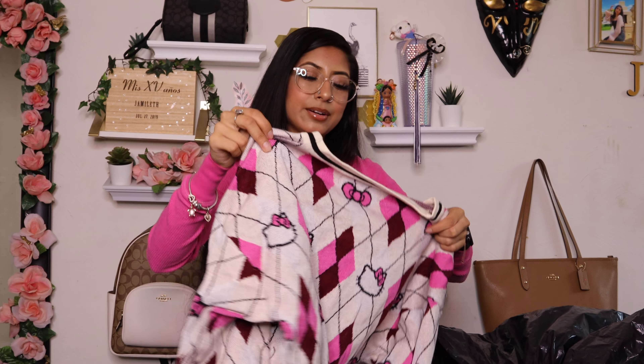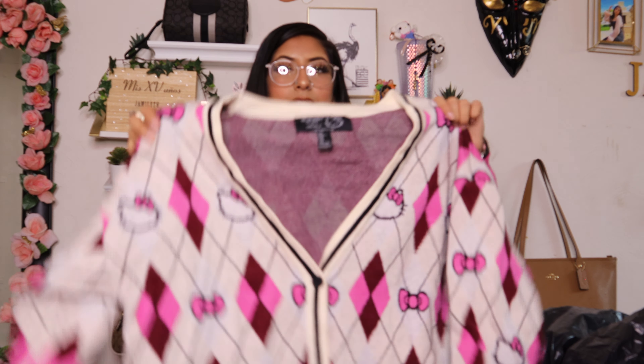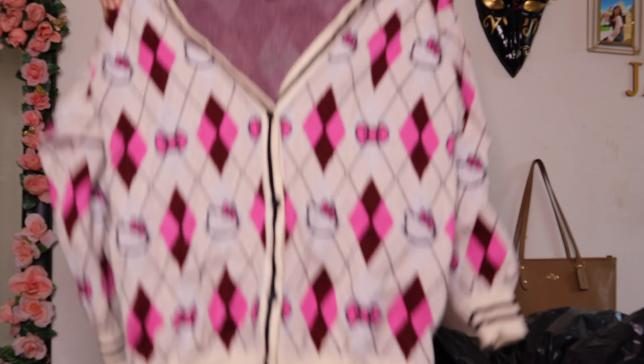Then I found this Basic 33 halter top — it looks like Sprite, it's green and yellow. Brand: American Eagle Outfitters, size large.